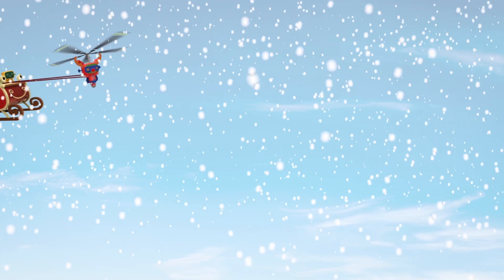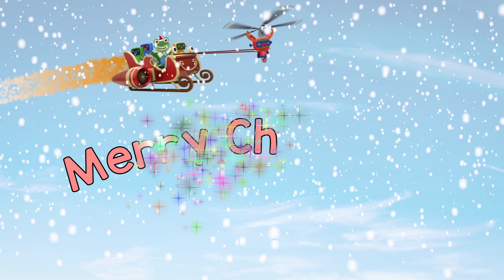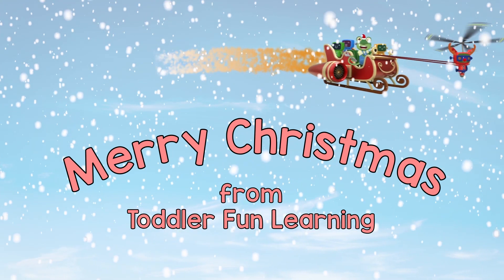Yippee! Thanks for joining us today! Merry Christmas to you all! We'll see you again soon! Byeee! Byeee!